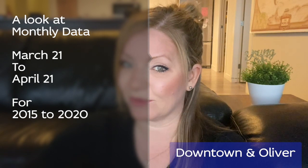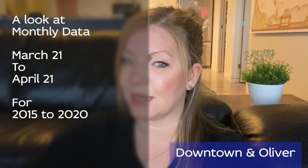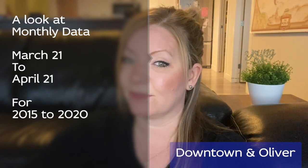In this residential real estate market update, I'm going to combine two communities: Downtown Edmonton and Oliver. It is based on a snapshot of the MLS data from March 21st to April 21st, and I'll be comparing this same timeframe for the last five years, from 2015 to 2020. Downtown Edmonton and Oliver are essentially the heart of the condo community in Edmonton, so this is basically a condo market update, but just for these communities.